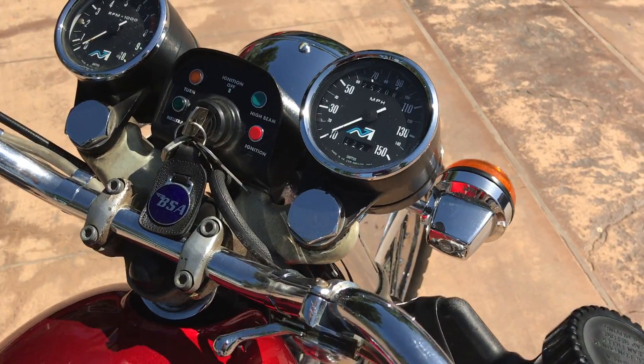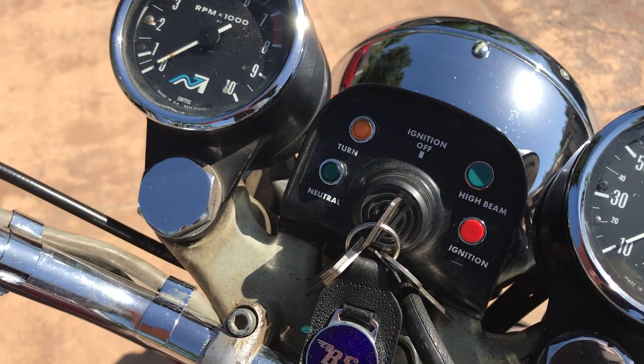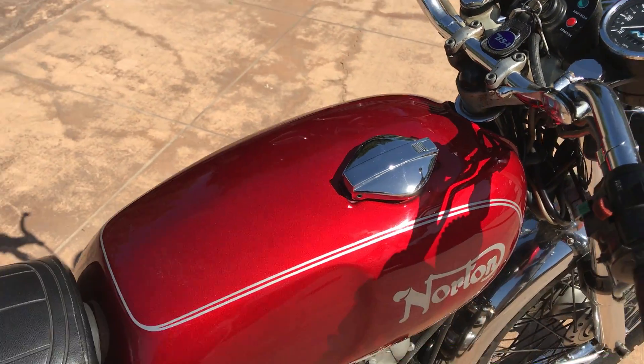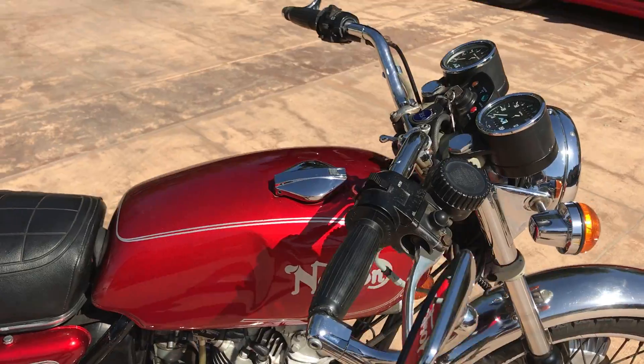The odometer shows 25,700 miles on it, and the fit and finish is very nice.